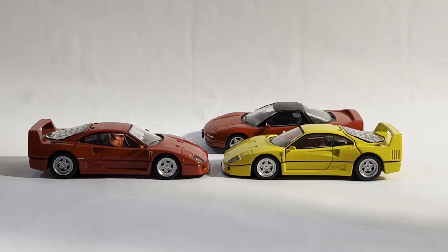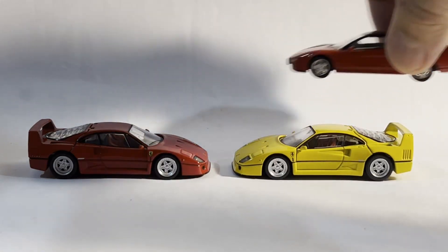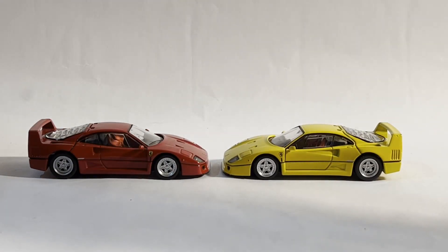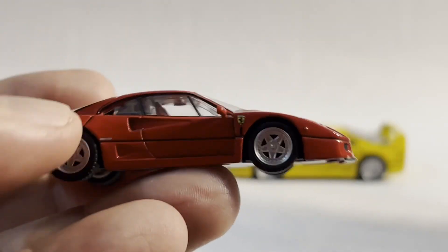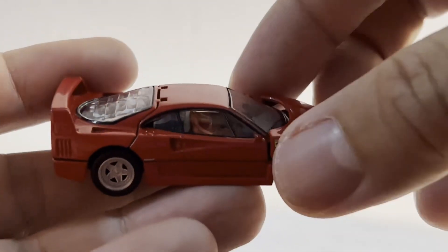So I guess you're probably expecting me to complain, right? And say that these things are both rip-offs like the Ferrari F355. I mean, they don't even have working suspension like the Honda NSX does. Well, no. Here's the thing: each of these Ferrari F40s is a bleeping masterpiece.